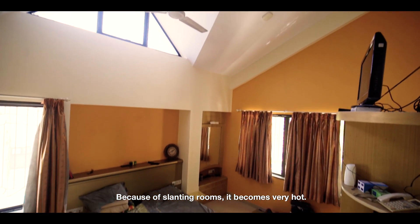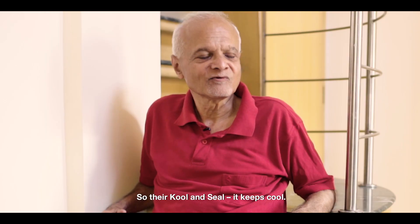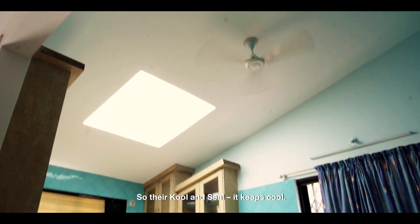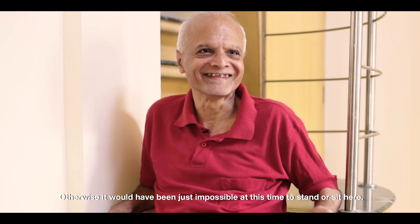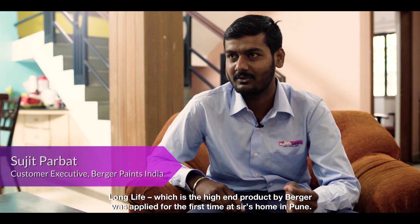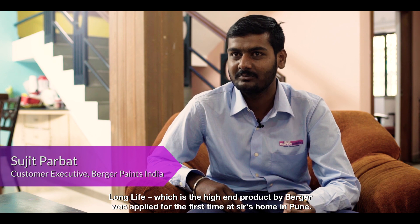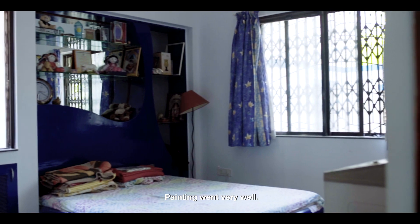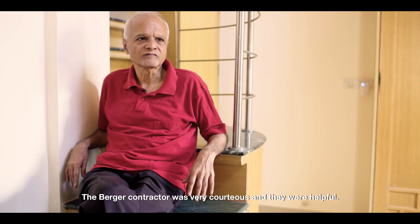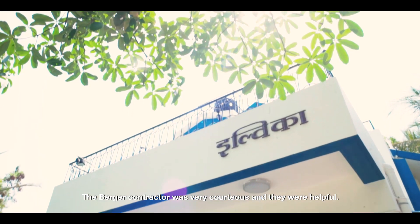Because of slanting rooms, it becomes very hot. So Kuna Selen will keep it cool — otherwise it would have been just impossible to sit here at this time. Painting went very well. The contractor was very courteous and they were helpful.